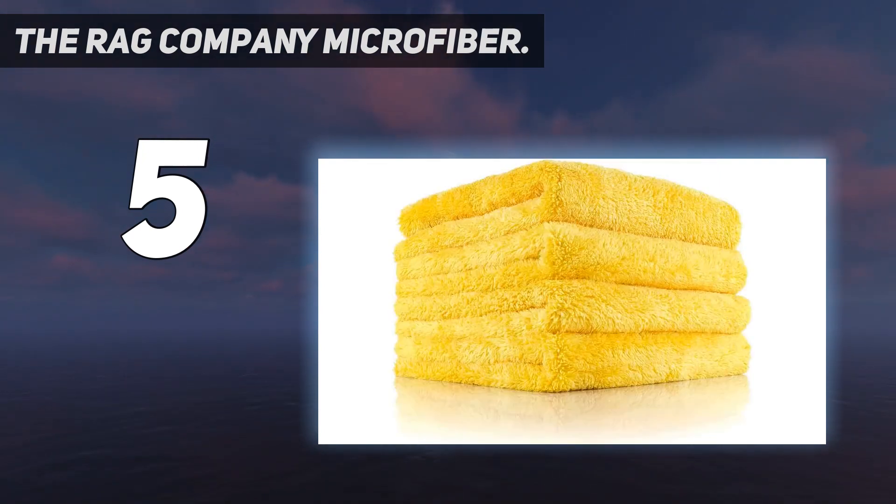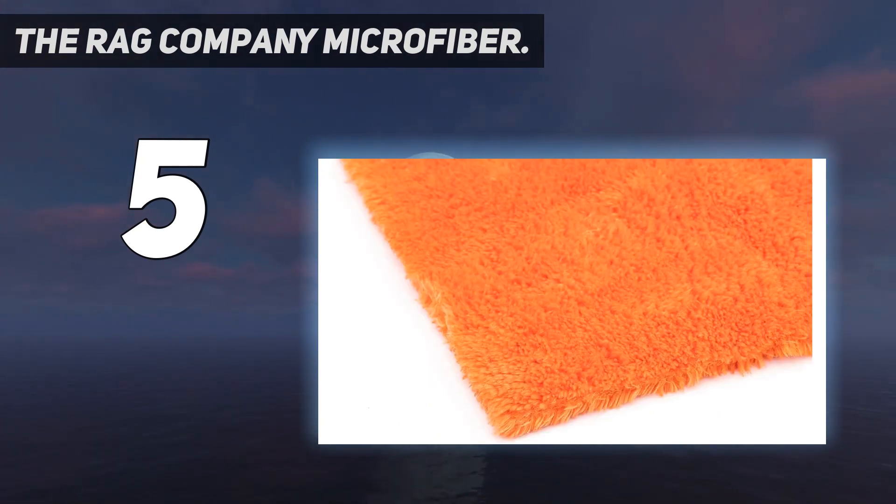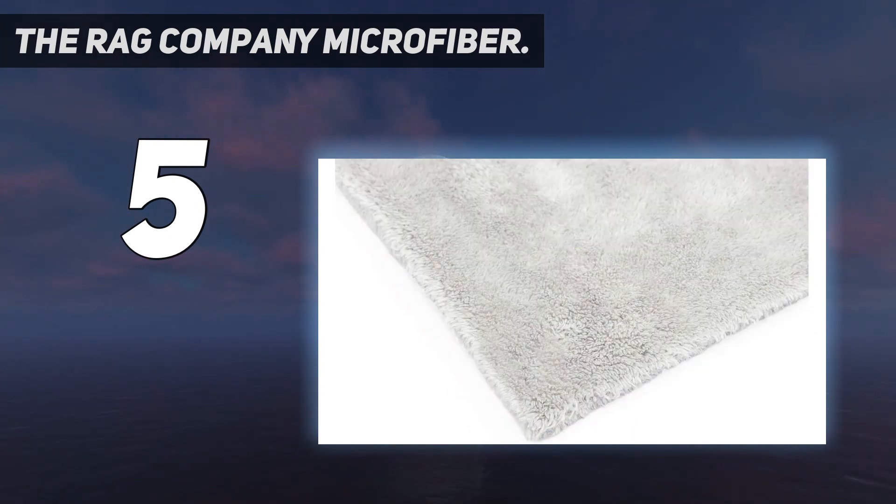Absolutely one of the finest quality professional detailing towels available. The Eagle Edgeless is the Rag Company's signature super plush microfiber detailing towel, and the number one selling choice of numerous automobile manufacturers, collector car clubs, professional restorers, and detailers everywhere since 1999.